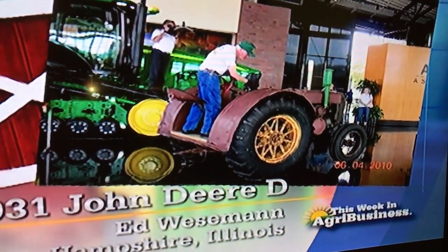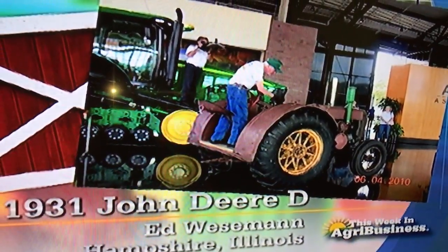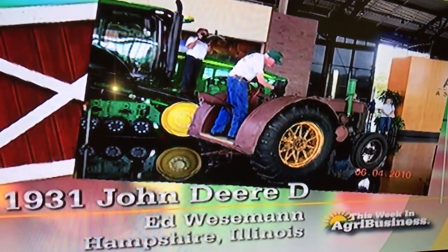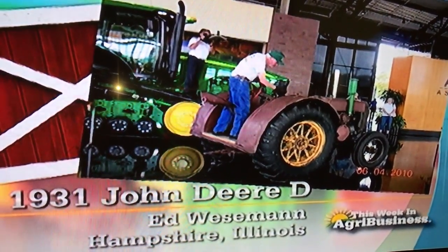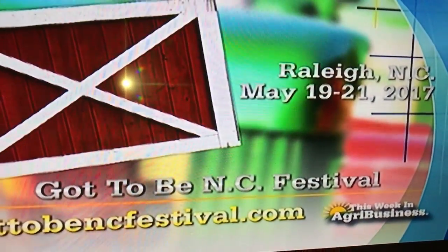Ed's a member of the Two-Cylinder Club, and he may be one of those folks there at the Gathering of the Green next March — March 21st, Davenport, Iowa — where those John Deere antique tractor fans will get together. At the North Carolina State...